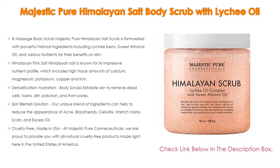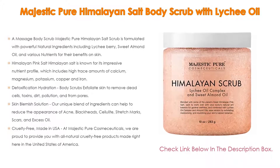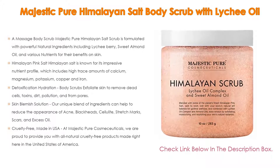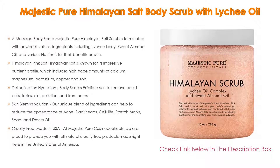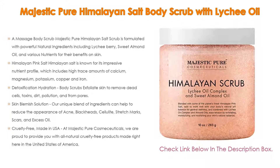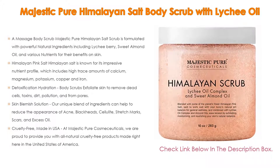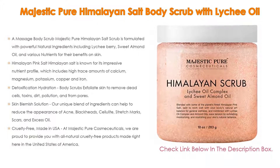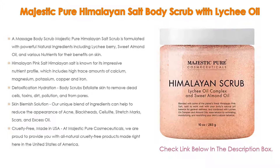Himalayan pink salt is known for its impressive nutrient profile, which includes high trace amounts of calcium, magnesium, potassium, copper and iron. These nutrients help detoxify skin by balancing pH levels in the body. The pink salt crystals act as a pore minimizer to restore smooth, soft skin. Himalayan salt color can vary from light to dark pink, hence the scrub color may vary.